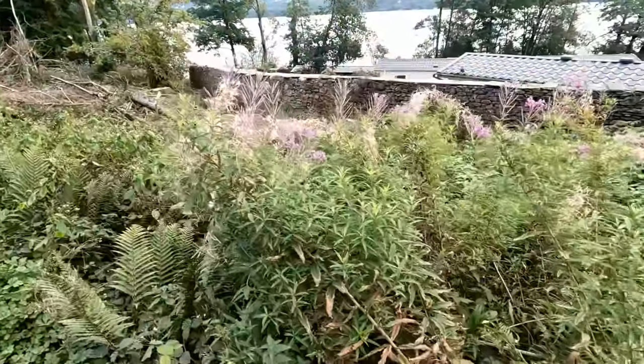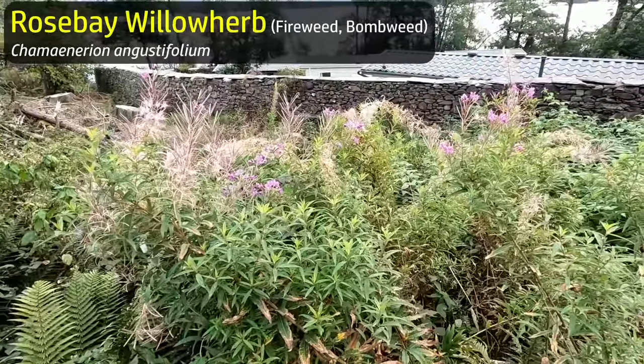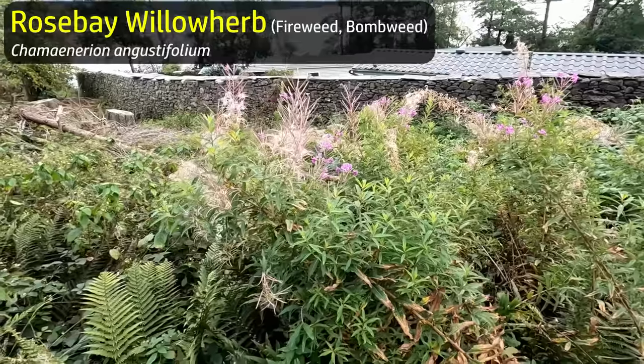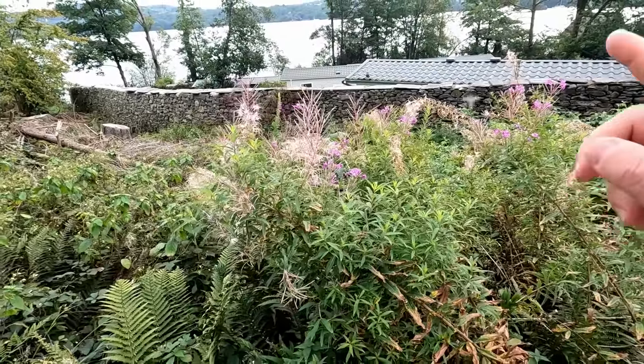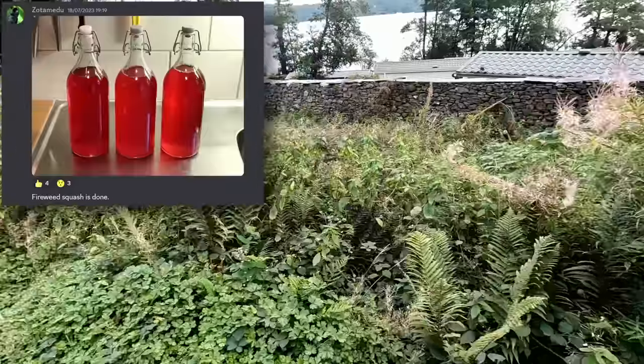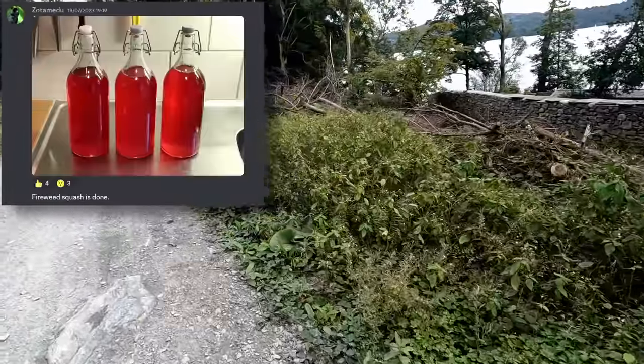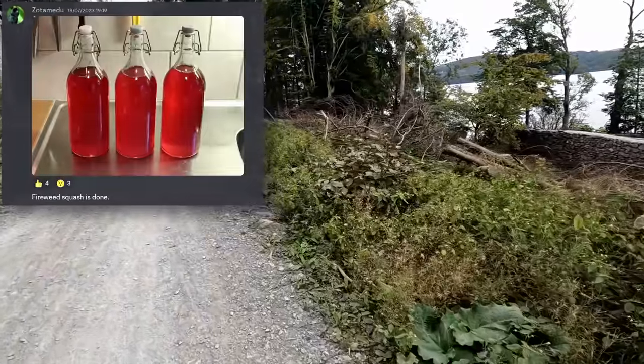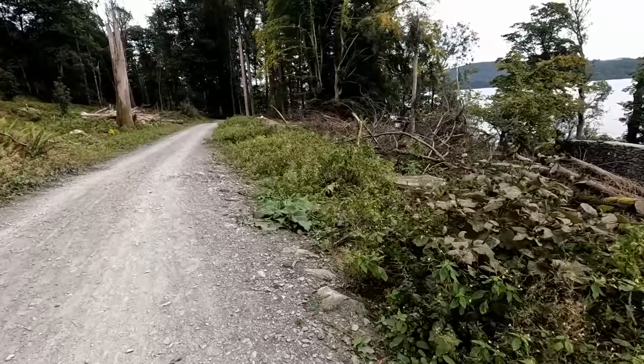Rose bay willow herb here — just really the last few flowers of the year. Somebody on the Discord made some syrup, some cordial, out of the flowers of rose bay willow herb earlier in the year, and it looked amazing. So that's a project for next year.